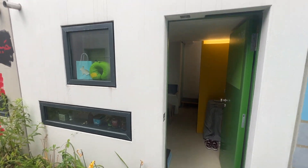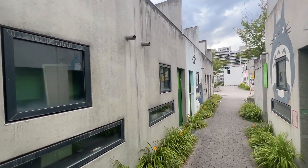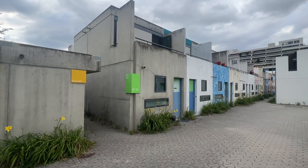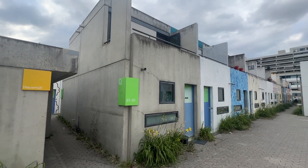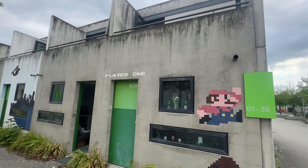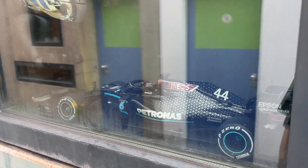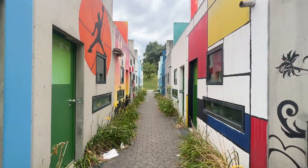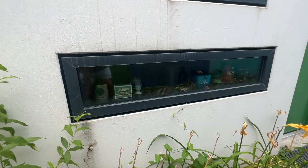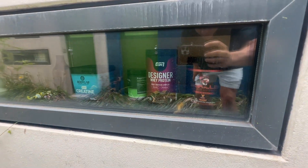This is the outside of my bungalow — this is what they look like before they're painted, so they look more like a war bunker than anything. They have these little windows out the front, and most people put stuff in them and decorate them. I don't really have much in my window, just some supplements.